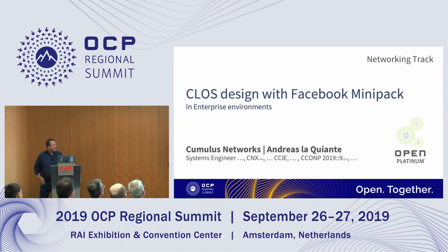All right, so let's try to start again. My name is Andreas Lackiand, and as my thick accent suggests, I'm from the northern part of Germany — Hamburg — which is probably the most beautiful city in the world. We can argue after.